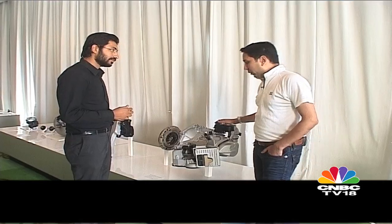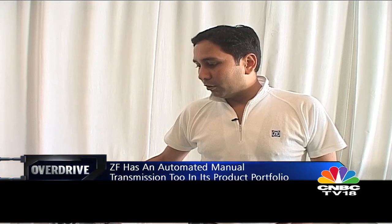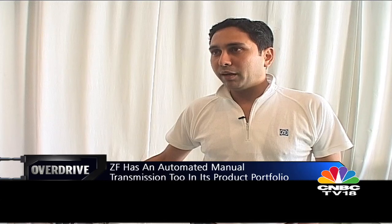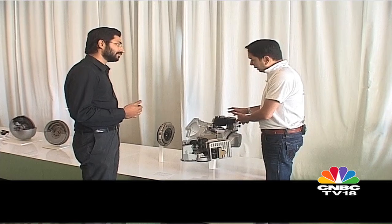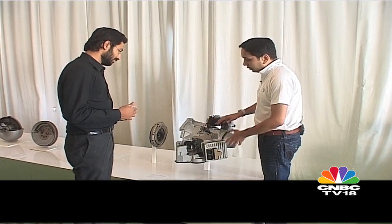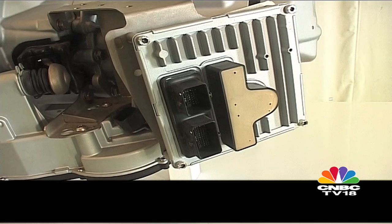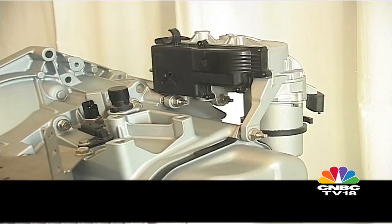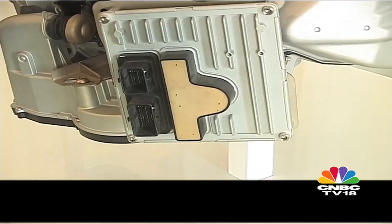This is our automated manual transmission, the AMT, which is getting very popular in the Indian market. We are not present in the Celerio but have various applications in the European market. What you can see here is a traditional standard manual transmission fitted with actuations for both the gearbox and the clutch, allowing a normal manual transmission to work like an automatic at a much lower cost. The price gap between a fully automatic and an AMT is quite large, and therefore we offer a product which is apt in price for the segment it targets.